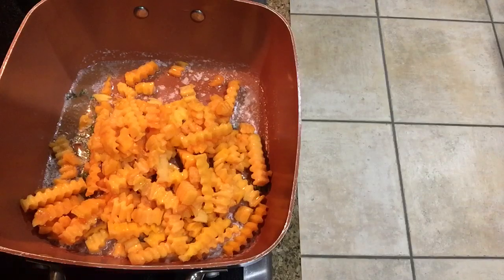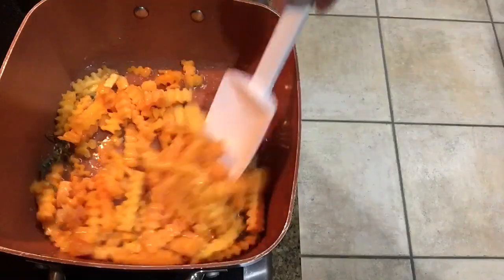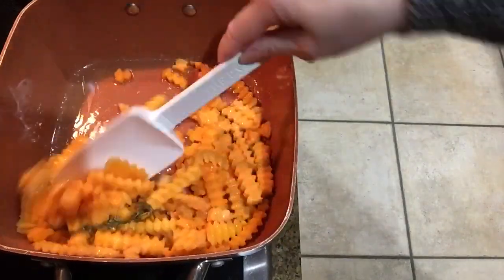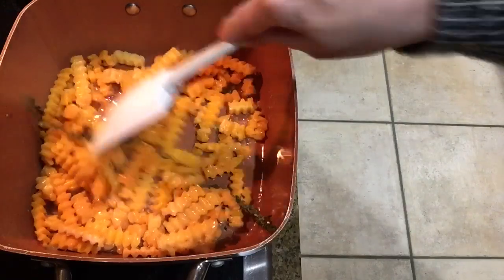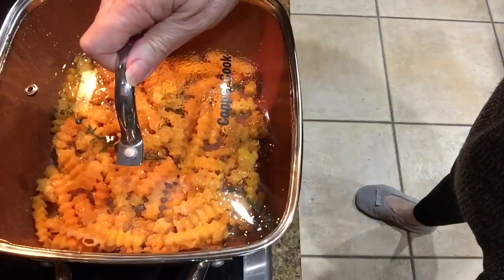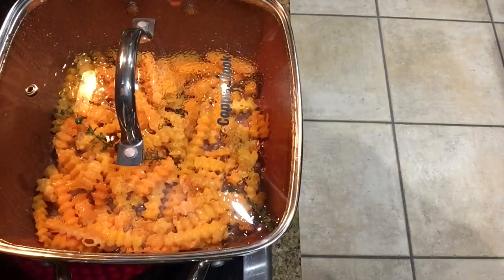I'm going to sauté that until it gets tender. Make sure you stir it well and coat all of the butternut squash with that brown butter and thyme. I'm also going to add a little bit of salt and pepper.